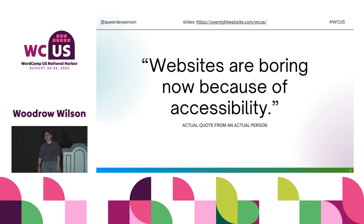"Websites are boring now because of accessibility" — this was an actual comment by an actual person on Facebook about an accessibility topic. I disagreed so strongly that I created an entire presentation about it. While we can make some really boring sites if you wanted to, we can also make incredible sites for people while still being accessible. Defining building sites as a limitation with accessibility is doing a disservice to your clients and the people who use their sites.